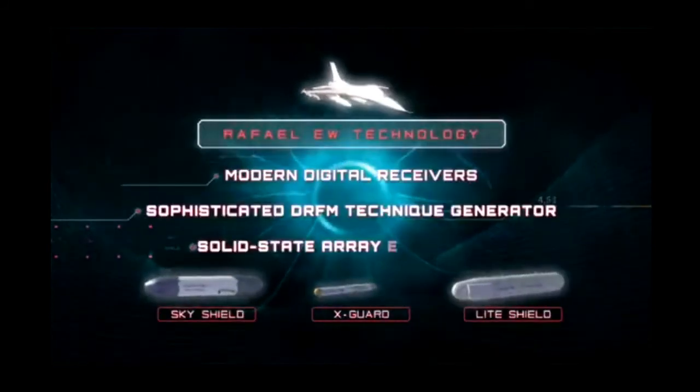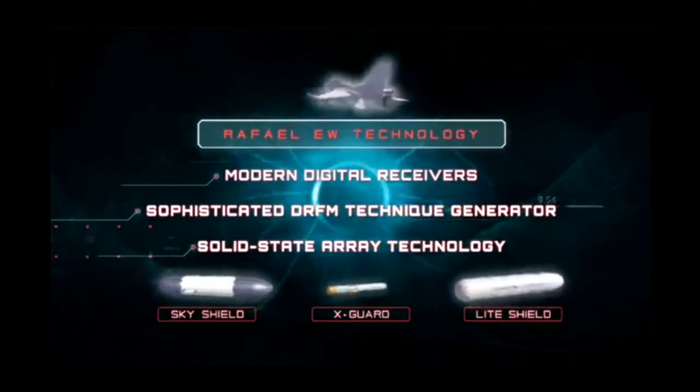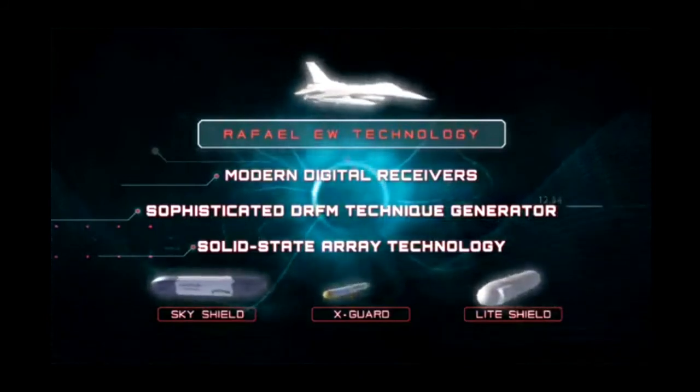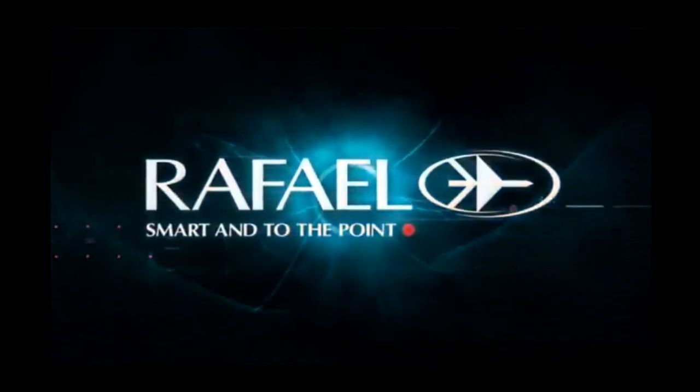Modern digital receivers. Sophisticated DRFM technique generator. Solid state array technology. Rafael Advanced Defense Systems' SkyShield, LightShield and X-Guard EW suite — keeps you safe in the cockpit throughout the entire mission.